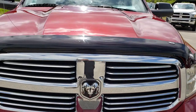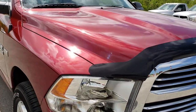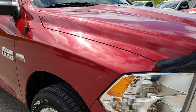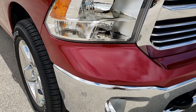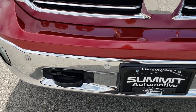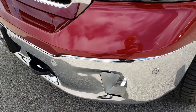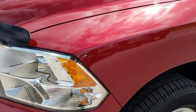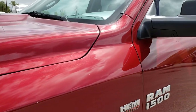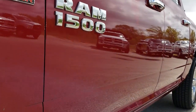Today we are checking out this super clean 2014 Ram 1500 Crew Cab Short Box Bighorn. This vehicle has the 5.7 liter V8 Hemi motor. From this HD video you will be able to tell that this truck is extremely clean considering the age and miles on it. It has a deep cherry red pearl metallic color.